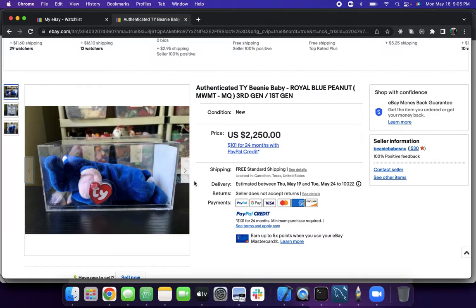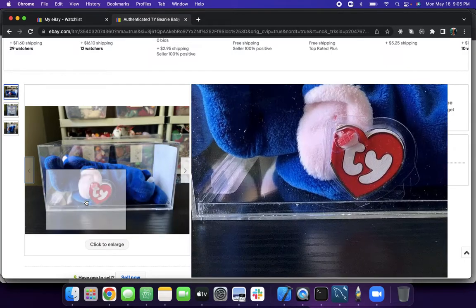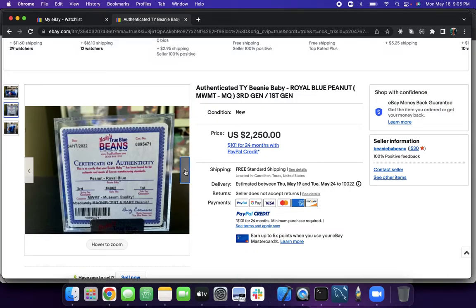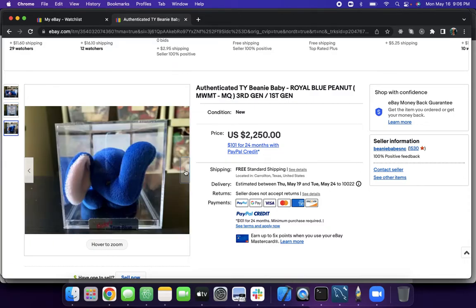Let's bow down to the holiest of grails — the Royal Blue Peanut. It is a pretty one. I love the light blue peanut, but it doesn't go against the Royal Blue. It's a damn good looking one, and Royal Blue just makes it even more Royal.